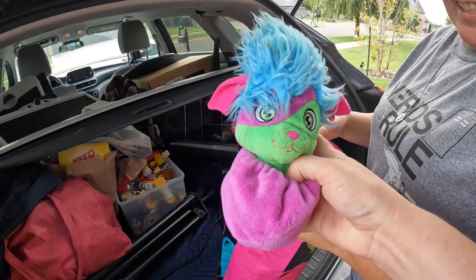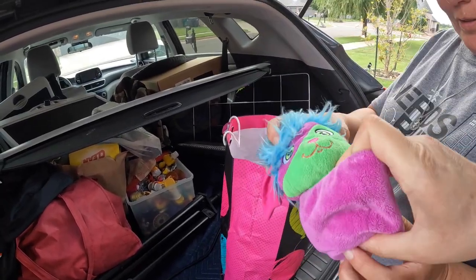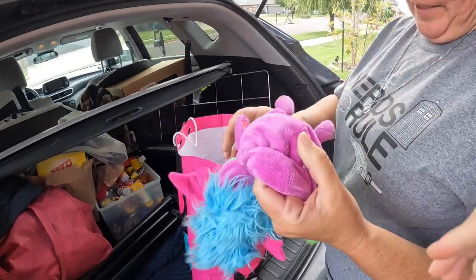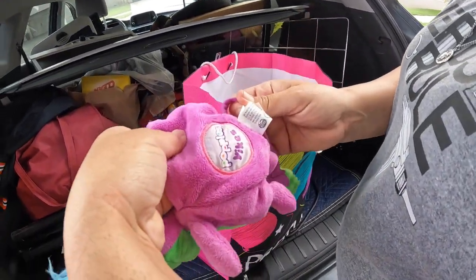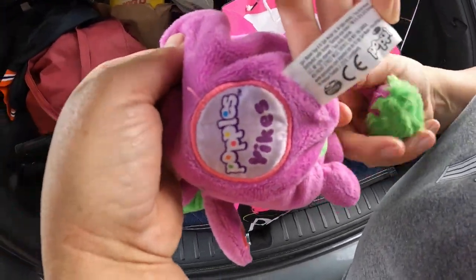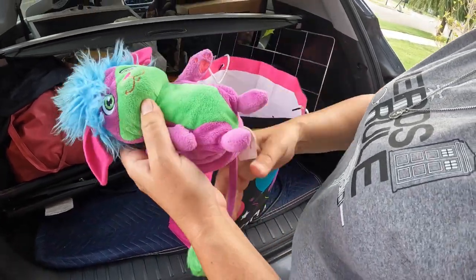Is it like a remake? It's a Popple — same idea. Let's see what the tag says... it is a Popple but I think it's a newer version — 2015, so it's like a remake Popple. They're a little dirty, we'll have to clean them up.